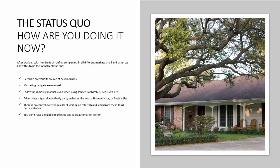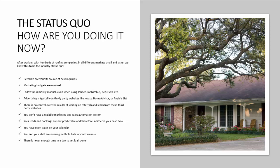There's no control over the results of waiting on referrals and leads from these third-party websites. You don't have a scalable marketing and sales automation system. Your leads and bookings are not predictable, and therefore neither is your cash flow. You have open dates on your calendar. You and your staff are wearing multiple hats in your business, and there is never enough time in a day to get it all done.